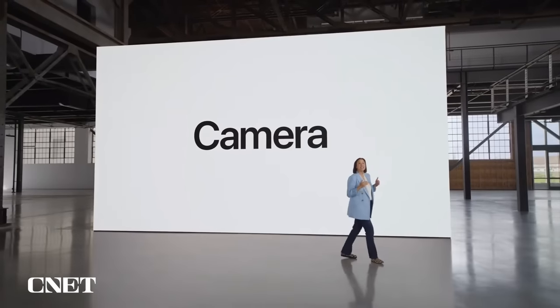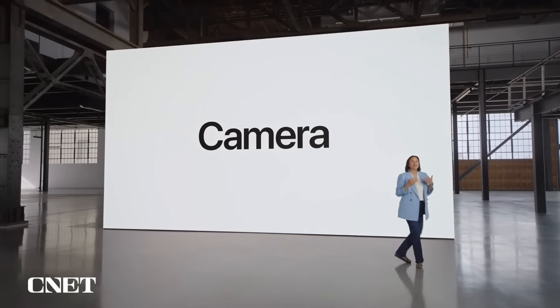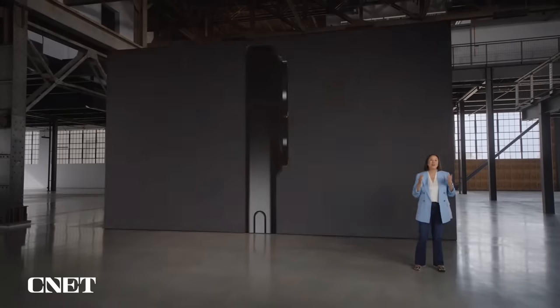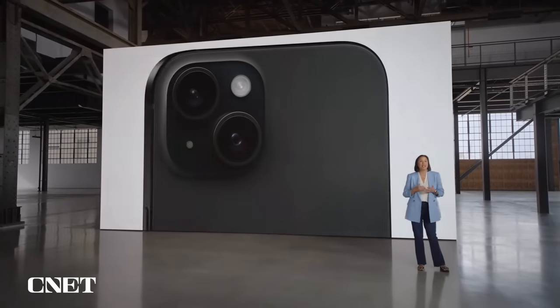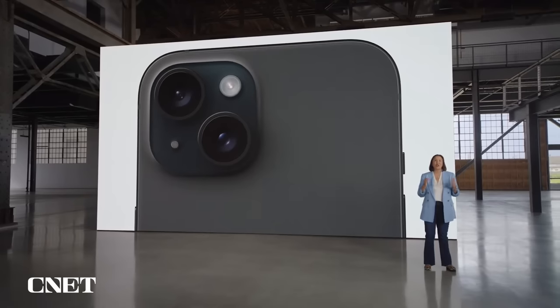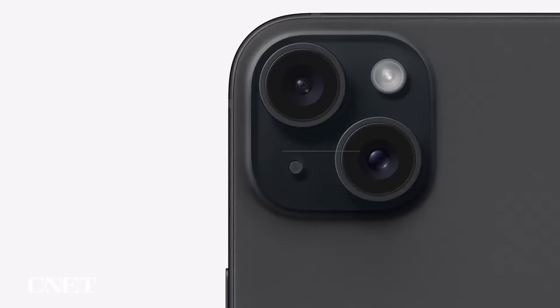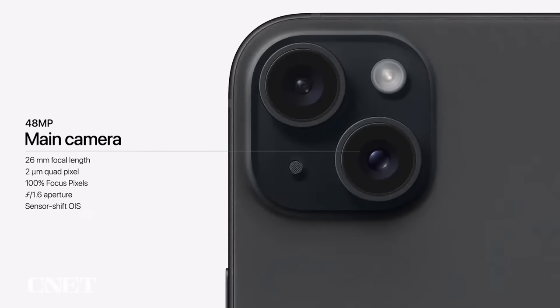iPhone 15 has an entirely new advanced camera system, designed to help our users take fantastic photos of everyday moments in their lives. We're always looking for ways to make it easier for everyone to take gorgeous photos, so we're bringing an amazing 48-megapixel main camera to iPhone 15. It's built for shooting sharp photos and videos every day with a quad pixel sensor and 100% focus pixels for fast autofocus.